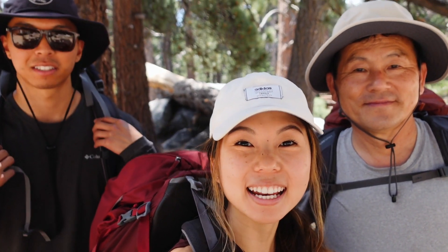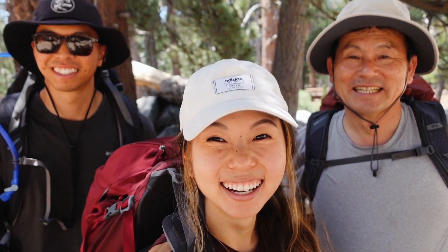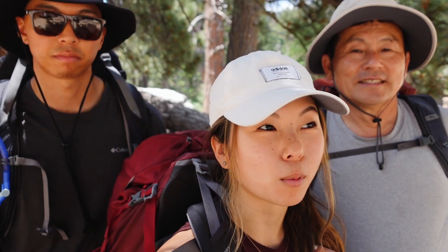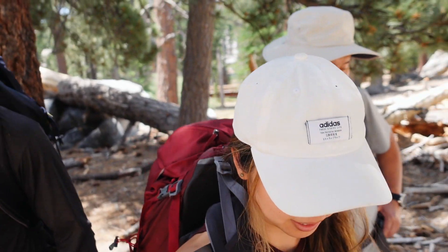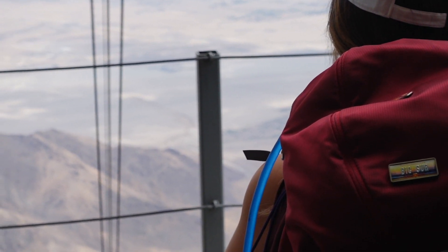Today we are in the Mount San Jacinto Mountains, backpacking to Round Valley Campground. It's my dad's first time backpacking, so it should be fun. Today should be a pretty chill day — we're just going to hike to our campsite, which is about 2.5 to 2.8 miles from here. We'll see how we feel, and then might hit the peak today or tomorrow. The weather is really nice right now.